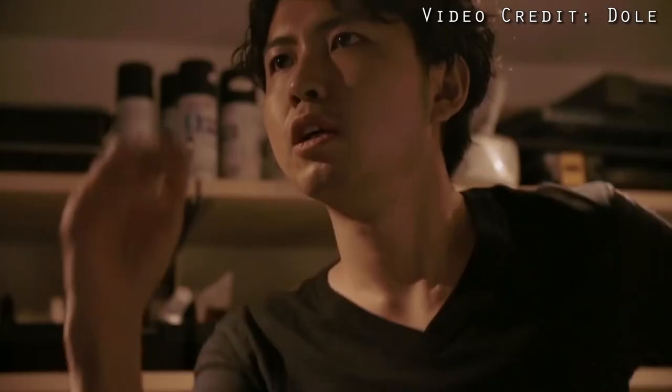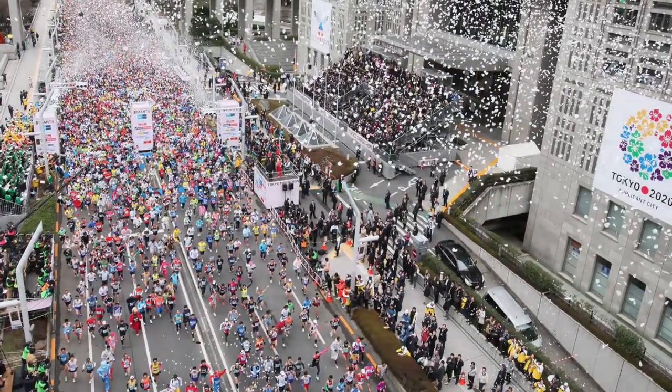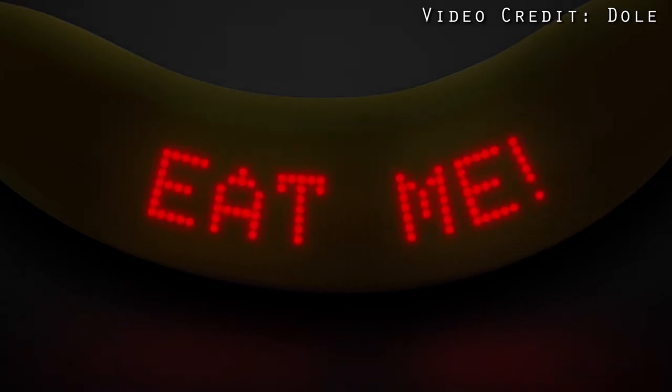Since the first and possibly only version of this is synced with the Tokyo Marathon, the wearable banana will detect when the runner has completed the race. After crossing the finish line, the banana will remind the wearer to refuel — with a banana of course. So that's right, you can actually eat this device when you're done with it.